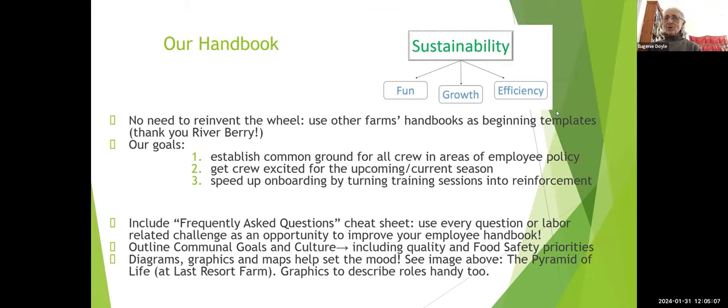Having an employee handbook is probably the easiest of all the written policies available to us as farmers. Doing a handbook is relatively easy and has enormous benefits for both the managers, the farmers, and the employees. The reason it's easy is that so many people have done it. We took as a template River Berries — thank you Jane and Dave — and adapted it to our own use. You can abbreviate some things, leave some things out.